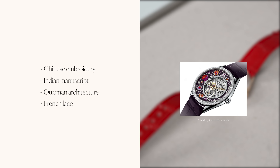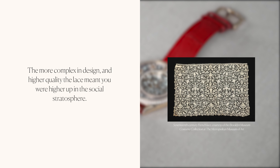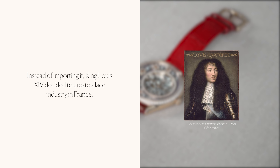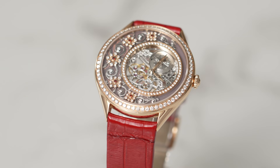It features four watches inspired by four different ornamental traditions from around the globe: Chinese embroidery, Indian manuscript, Ottoman architecture, and French lace. Lace was a status symbol in 17th century France — the more complex in design and higher quality of the lace, the higher up you were in the social stratosphere. Instead of importing it, King Louis XIV decided to create a lace industry in France. Alençon, Argentan, and Chantilly are the country's centers for lace production, which is why Vacheron Constantin decided to pay tribute to French lace.